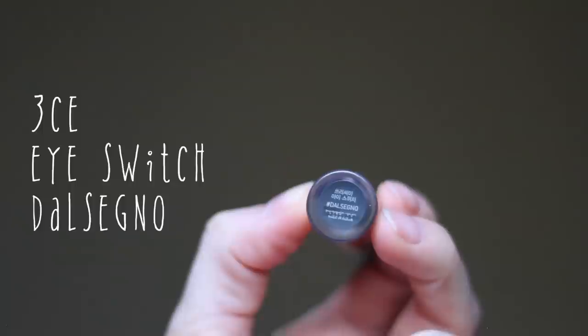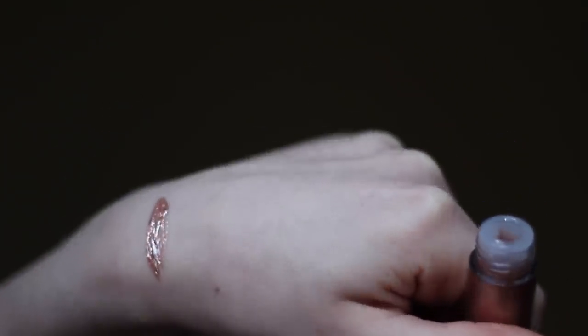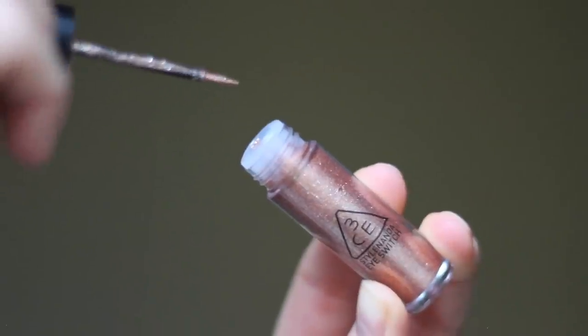Number four of my most favorite Korean glitters is the 3C Eye Switch glitter in the shade Dalsenyo. This is the most Western-like glitter because it is kind of like a liquid eyeshadow with tiny sparkly particles. It's the only one I use instead of eyeshadow rather than as a finishing touch, because it has a slight tint — a brownish, goldish undertone. It's one of the most sparkly glitters of all. The downside is the brush picks up too much product, so I always use a cotton bud or separate brush, and it takes a little while to dry, which can cause creasing. But once you get over it, it's a truly beautiful sparkly element in your makeup.